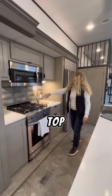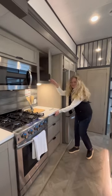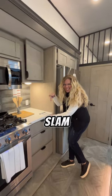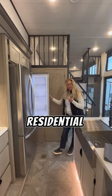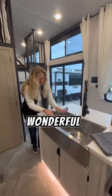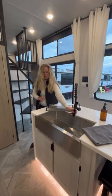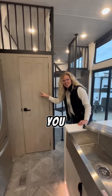Four burner cooktop. Easy slam — love it for the kids. Residential fridge. Wonderful sink. And there's a little surprise in here we'll show you in a minute.